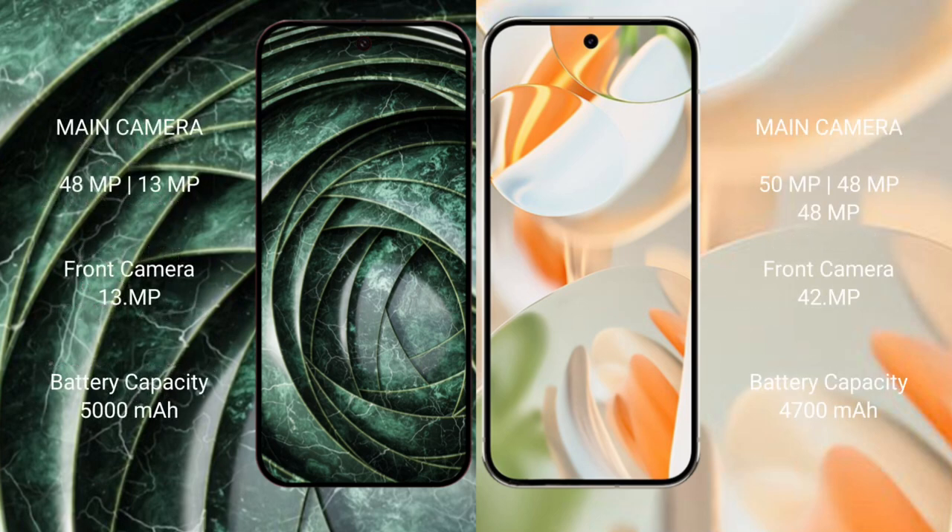Google Pixel 9a features a dual rear camera setup: 48MP plus 13MP, and a 13MP front camera. Google Pixel 9 Pro features a triple rear camera setup: 50MP plus 48MP plus 48MP, and a 42MP front camera.